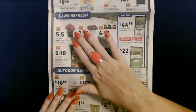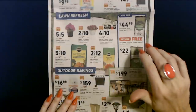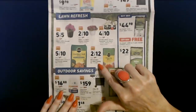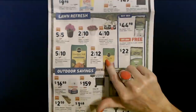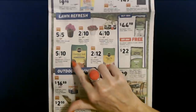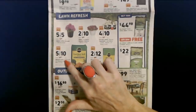They have lawn refresh items. You can get Miracle-Gro Potting Mix, 25 quarts, at 2 for $12 — that's a really good deal, marked as a special value. You can also get Miracle-Gro 0.75 cubic feet of all-purpose garden soil for in-ground use, 5 for $10.